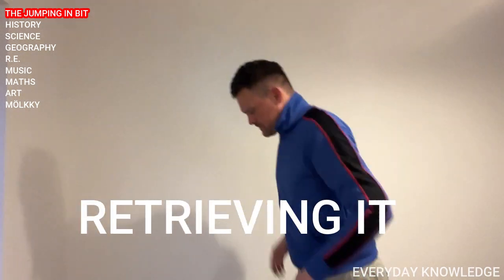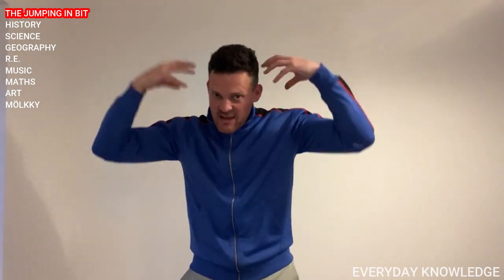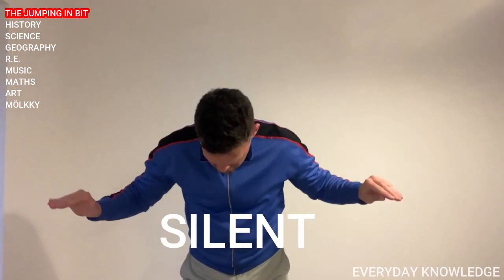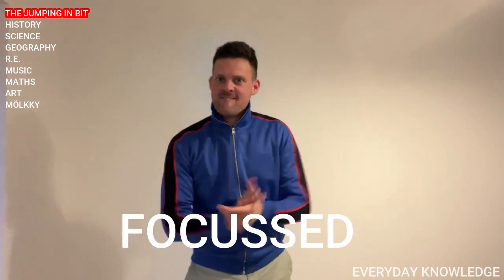What are we doing with knowledge today? That's right, we're retrieving it. We're taking it from our long-term memory and bringing it right into our working memory. Boom — we're giving the answers. What do I need the room to be? Silent. What do I need you to be? Focused. Concentrate. Let's get going. Today it's a maths special. I said to somebody, 'What haven't we done in EDK for a while?' And they said, 'We haven't done maths for a while.' That's what we're going to do.